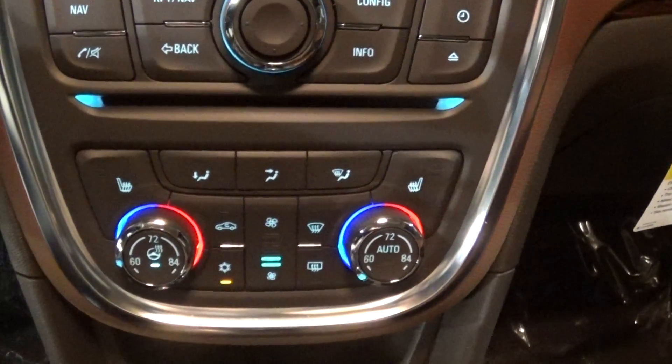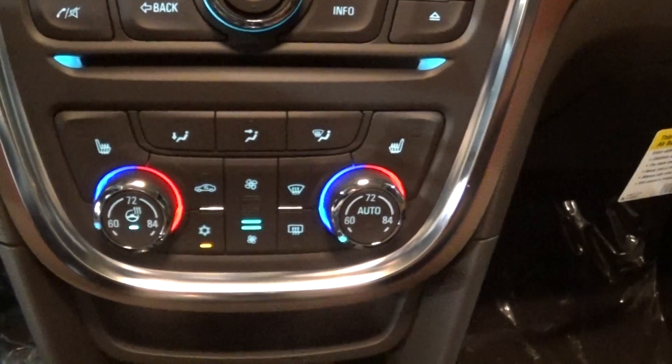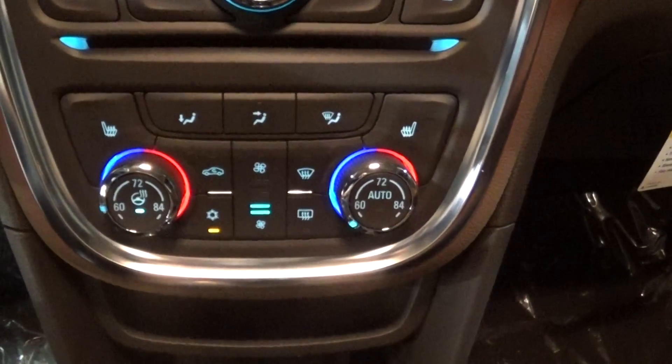You have your heated seats, your dual climate control, your heated steering wheel. Some people love them, some people don't use them, but they're there. Wood green accents.